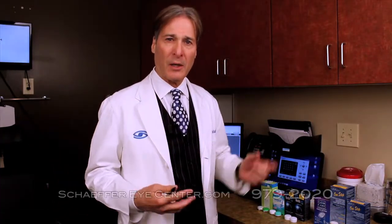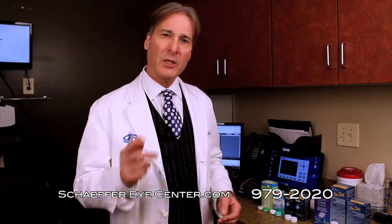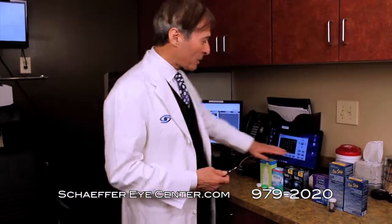You cannot talk about contact lenses without talking about contact lens solution. When you add a solution to a contact lens, you create what we call a contact lens solution complex, because it changes everything — it changes the way it fits on the eye, the way it reacts to deposits on the lens, and it also may react to the solution itself.